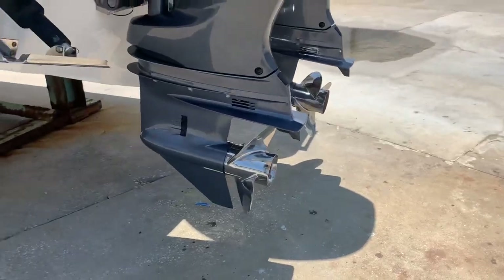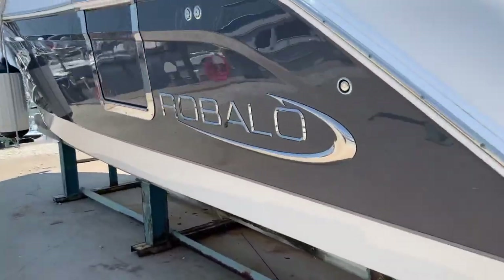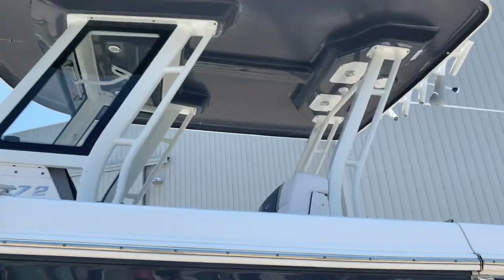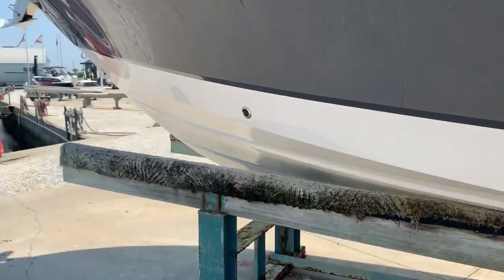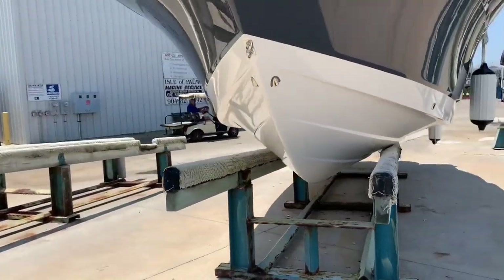Nice steep deadrise — clean, no wear and tear on the lower units. There are big 12-by-12 trim tabs and then the hull side, the dive door, all your fuel vents, and a water vent. The port side is a sharp gray color — the same color as underneath the hardtop — really pretty.